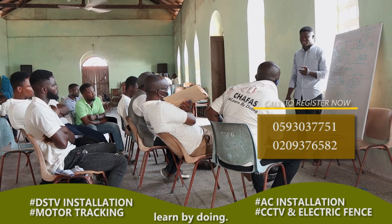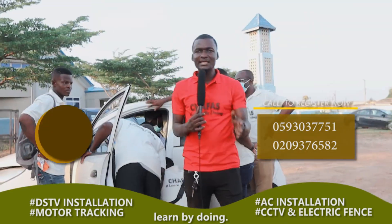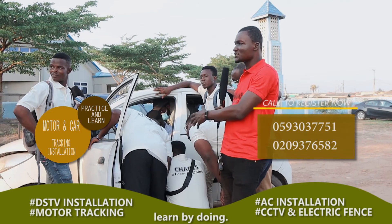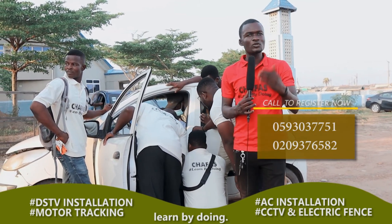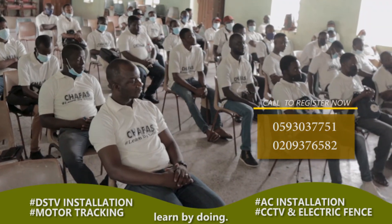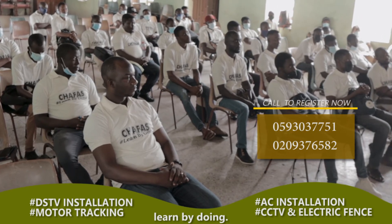So you heard it for yourself from the teacher. If you also want us to install trackers for your vehicles or motorcycles, or you want to learn how to practically install the trackers just as you are seeing in the background, just call the numbers on the screen or WhatsApp us at Chaffers Training Center. Trust us — we do an amazing, fantastic job for you. Thank you and we hope to hear from you soon. Chaffers: Opportunity for all.